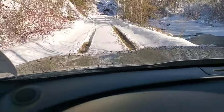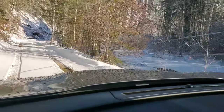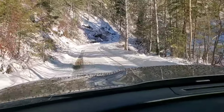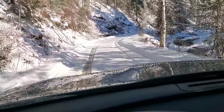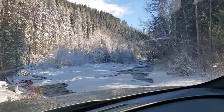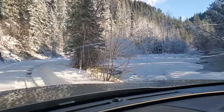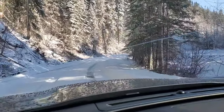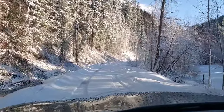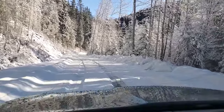Alright, on our way back. We made these tracks going in here. She's a little slick. It's not terribly deep, but there are some spots that dip down decently far. Look at that view — it's like a winter wonderland down here.